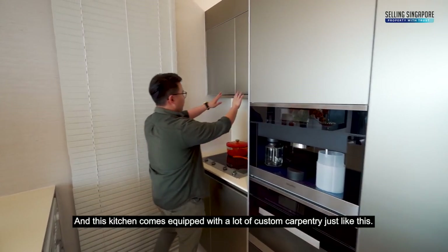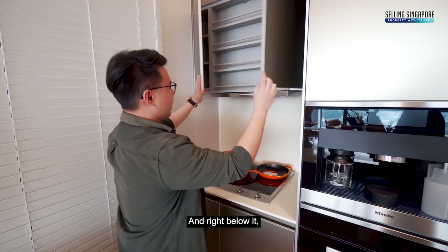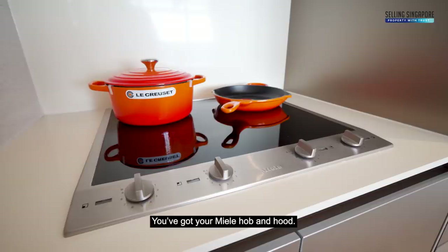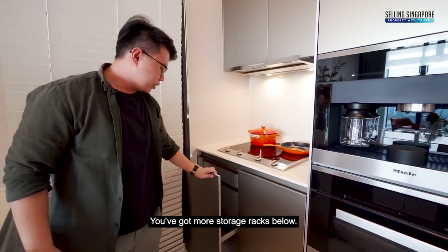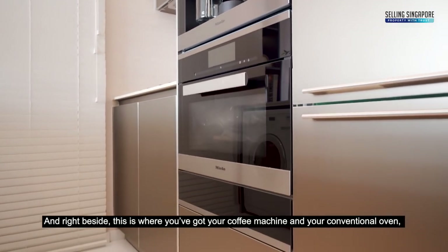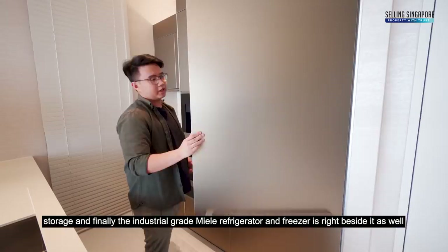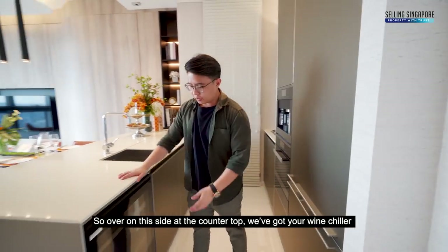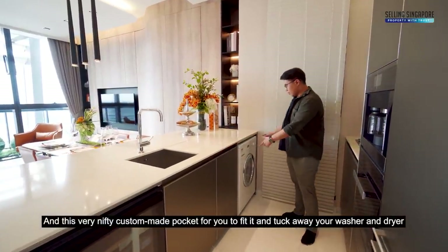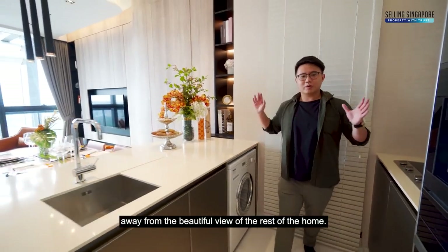This kitchen comes equipped with a lot of custom carpentry, like this spice rack over here. Right below it you've got your Miele hob and hood, with more storage below. Beside that is where you've got your coffee machine and conventional oven, plus an industrial-grade Miele refrigerator and freezer. At the countertop, there's a wine chiller for wine enthusiasts, even more storage space, and a nifty custom-made pocket to tuck away your washer and dryer out of view.